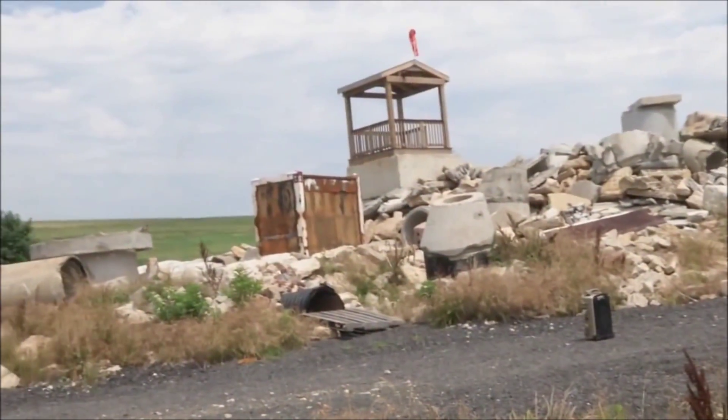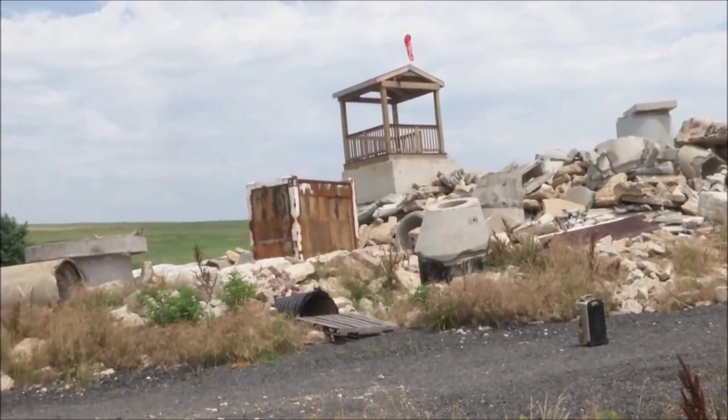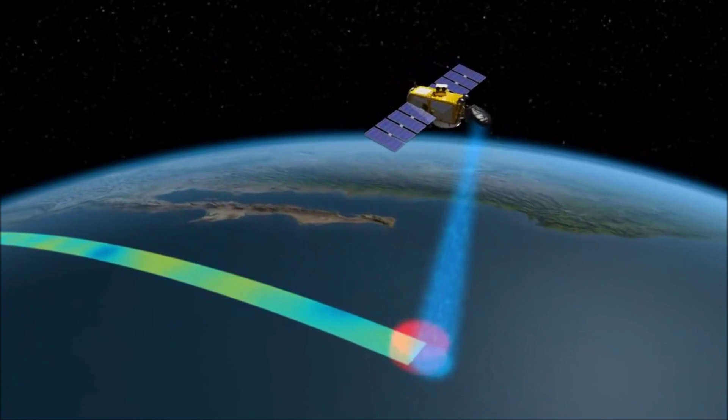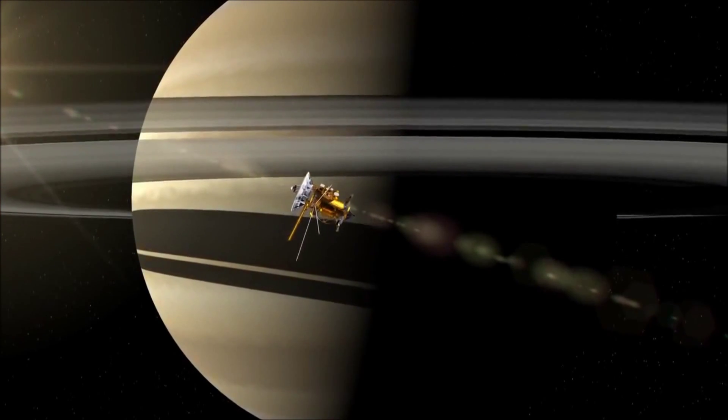And the rescuers can come in and remove the rubble and rescue the victim. This is an outgrowth of NASA's remote sensing technology. NASA has historically done lots of things where we look at the Earth from orbit or we look from Earth to the outer planets.